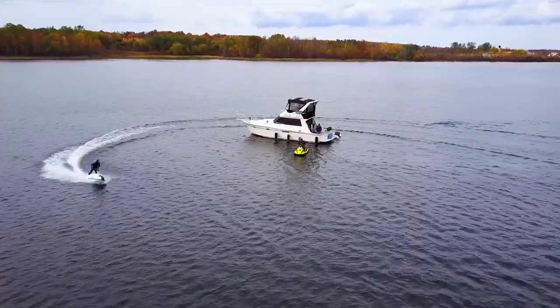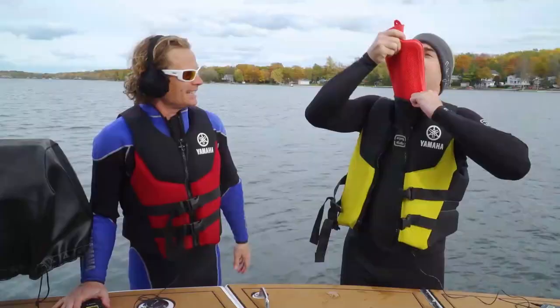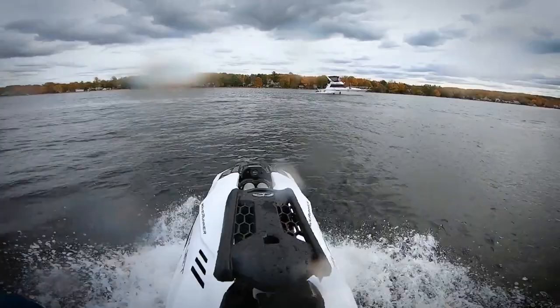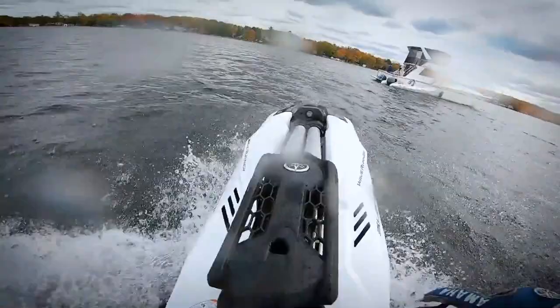You ain't eating if you ain't cheating. I wasn't as cold as I thought I'd be — these wetsuits are freaking awesome. The Superjet was actually fairly easy to ride. I spent more time swimming, but the good news is I wasn't cold either — the blood was flowing. Forget the gym membership, just get a Superjet and spend an hour on it. You're going to lose weight like crazy and build muscle mass. I feel like I did 15 pull-ups, which I've never done in my life, so maybe I should hit the gym.